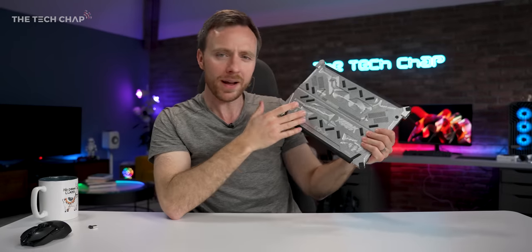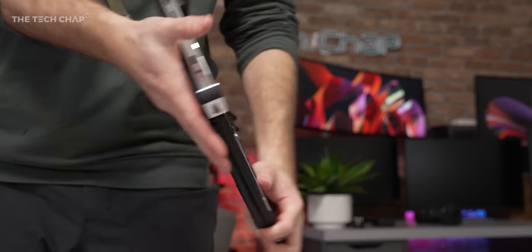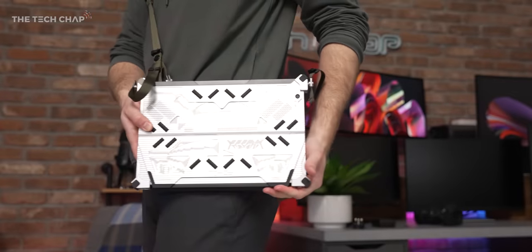What do you reckon? Would you be tempted to buy something like this, or do you think it's a bit of a gimmicky design? Let me know what you make of the Flow Z13 in the comments below. A like and subscribe would be very much appreciated, and I'll see you next time right here on the Tech Chat.